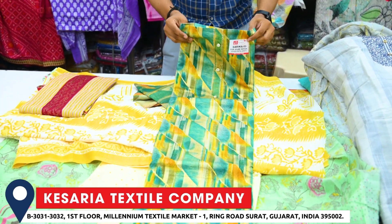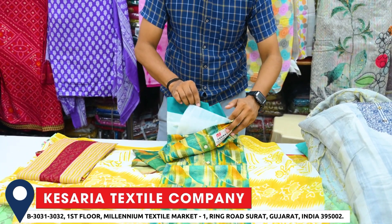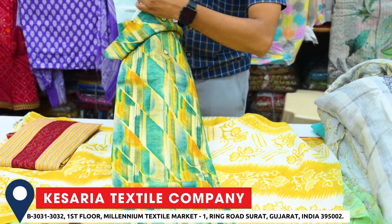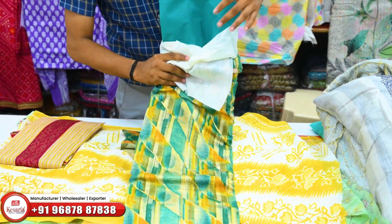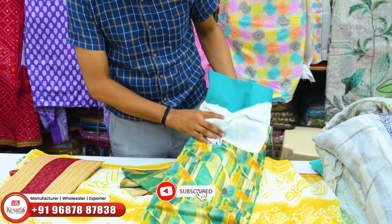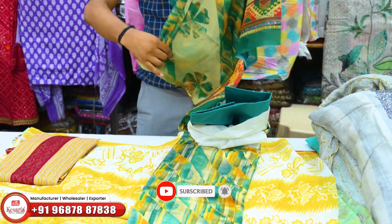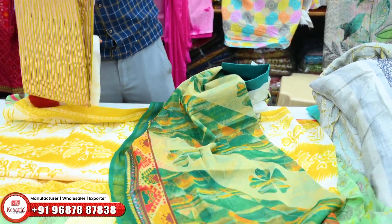This is the full bottom — full plain bottom. The top is already a print design. The bottom is plain. This is the same green color — this is the top and bottom. The top and contrast, this is the same green color in the shape. This is the same print design. This is semi-work. This is the same color, very simple.